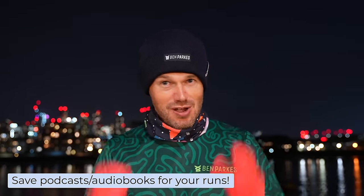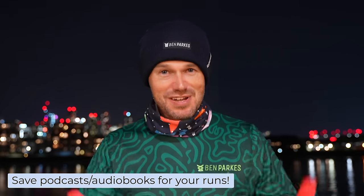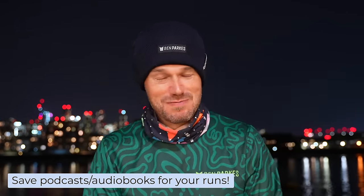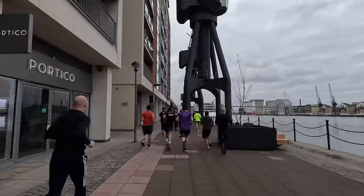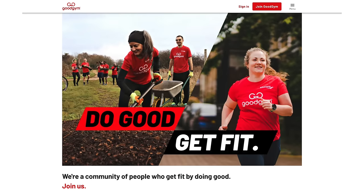Another option I like: I subscribe to an audiobook platform and I only listen to my audiobooks when I'm out on a run. It's a nice little treat — if I want to catch up on my stories, I've got to head out the door. There are also free options: meeting up with a friend at the same time and place every week, or getting down to your local run club. Parkrun happens every Saturday morning at the same time. In the UK there's also a great organisation called Good Gym where you can meet up, do some good deeds, and get your runs done.